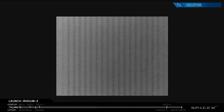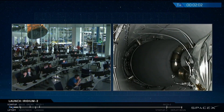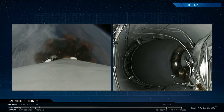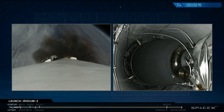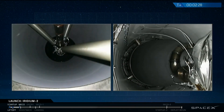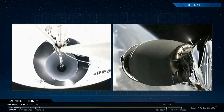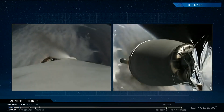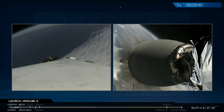We're coming up on several major activities all at once at about T plus 2 minutes and 24 seconds. We should have cut off of the nine first stage engines, stage separation, ignition of the upper stage engine, and right afterwards re-ignition of three first stage engines for boost-back burn.